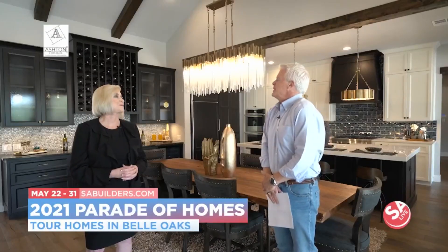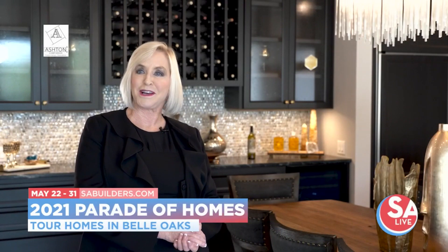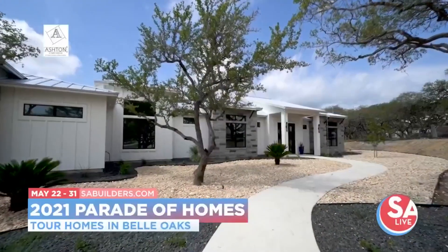It'd be fun to go shopping in some of these houses. Speaking of buying, how do you get tickets? You go to sabuilders.com and you can buy your ticket online. It's $15 per person, or you can buy your ticket on site. We have a ticket trailer here on site too.